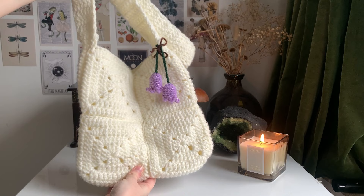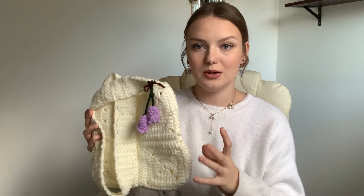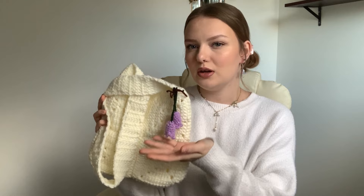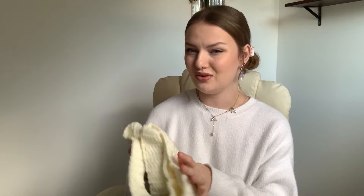Starting off with January, I made this solid granny square bluebell bag. It consists of eight solid granny squares — four on this side and four on the back — all joined together, with double crochets for the strap. The bag charm is these cute little bluebells made with purple sparkly yarn from The Range. This is one of my favorite projects because I really wanted a wearable bag with a little bit of charm to it.